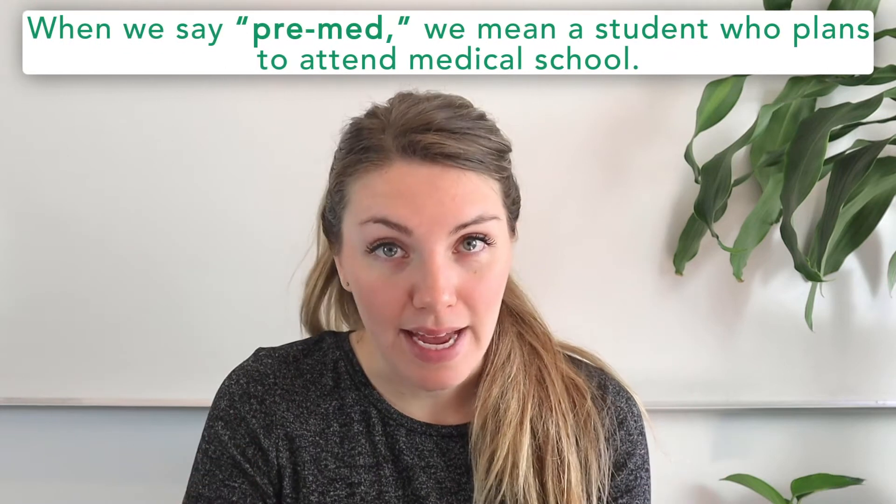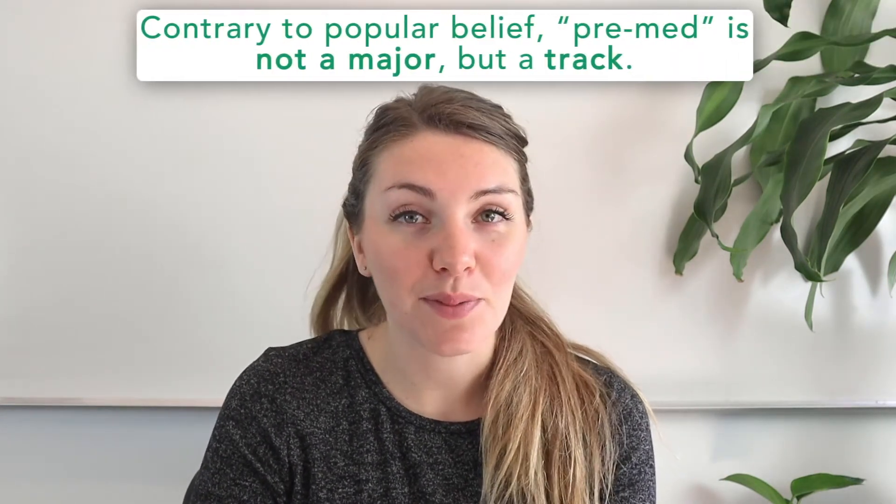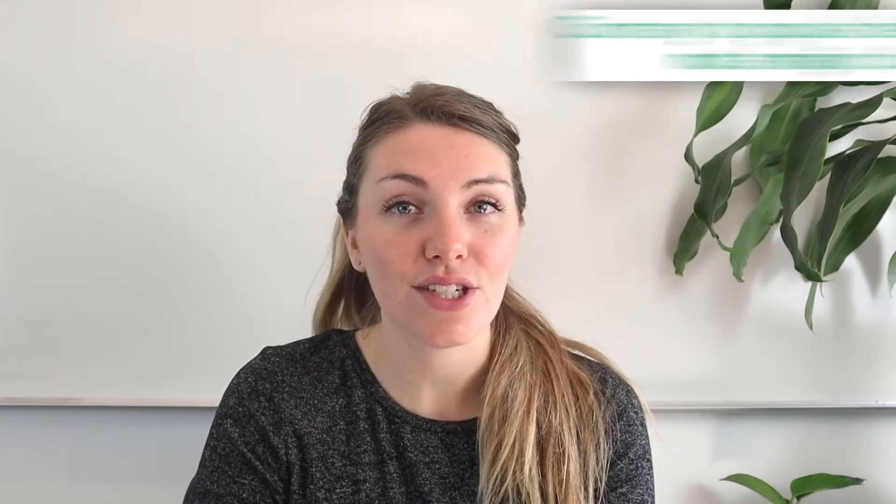First, we want to make an important clarification. When we say pre-med, we mean a student who plans to attend medical school. Contrary to popular belief, pre-med is not a major — it's actually just a track at college. Students who want to become a doctor need to follow a specific set of undergraduate course requirements involving many science classes, but they can technically major in anything. You could be a pre-med and actually major in music or Spanish, for instance.